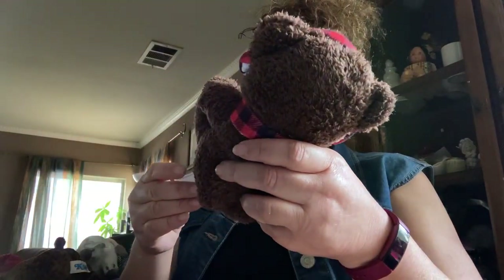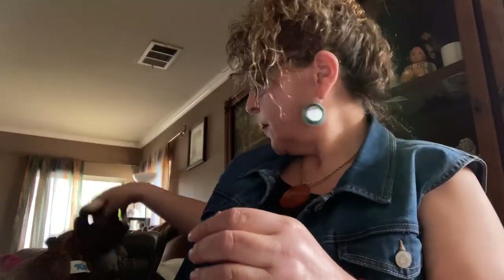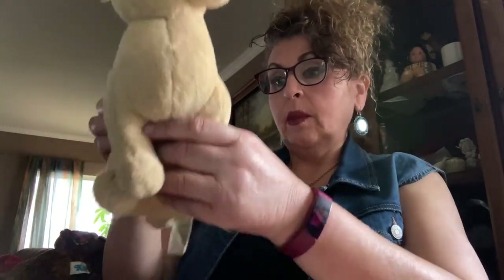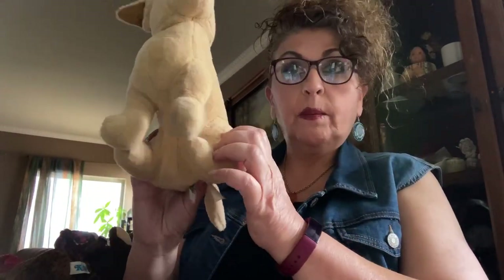This is another Christmas one from Walmart. And this is a Doggy Dandy Collector's Choice — nothing special about him.